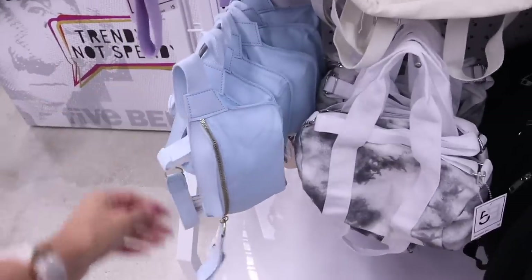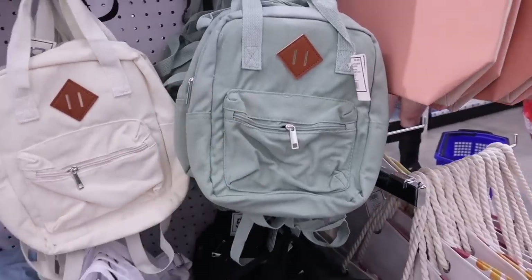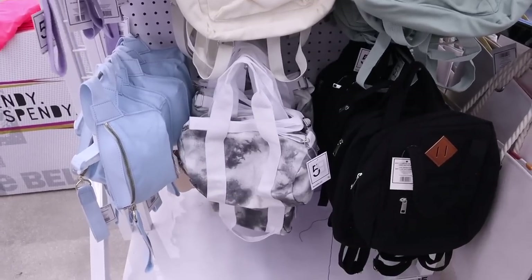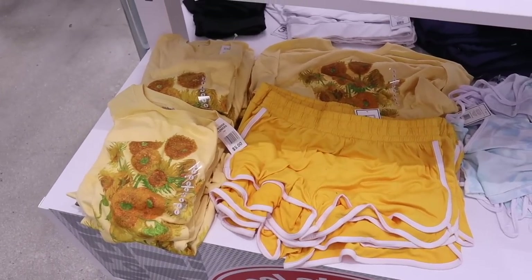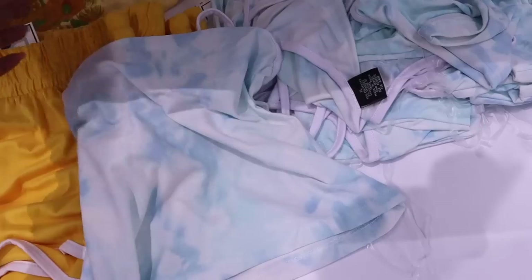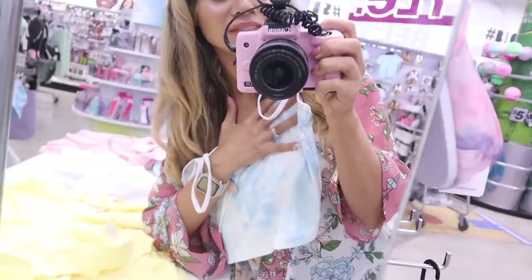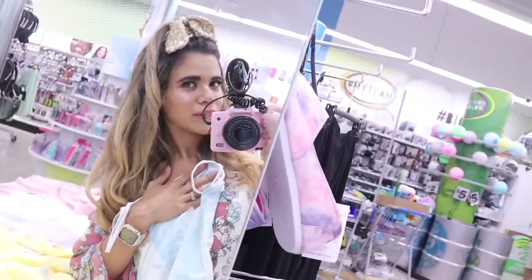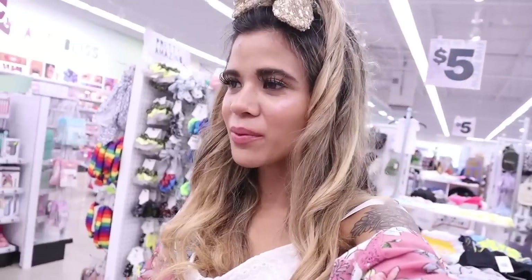Then I turned around and found cute summer backpacks — waist bags in blue and purple, really nice for traveling. There are mini backpacks and I love the mint green one. There's even a tie-dye crossbody purse. On this side they have mustard yellow shorts with mustard yellow flowers. And then — tie-dye crop tops, which I'm in love with. They have extra large and a size small. This Five Below has a lot of mirrors, and the crop top looks amazing.